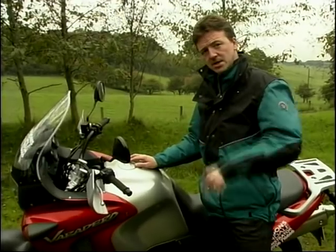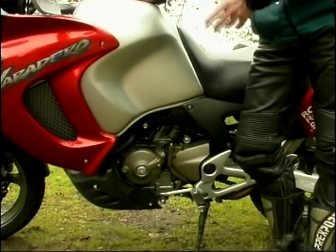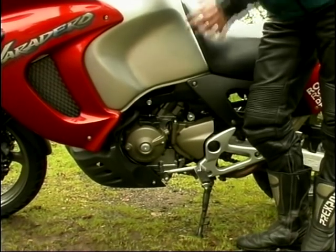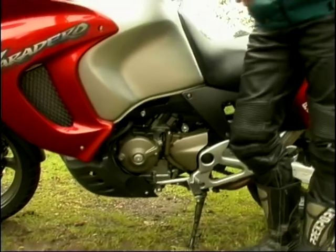Another modification on the engine is down at the bottom — the sump. The sump is smaller on the Varadero, with less capacity, and that's to provide more ground clearance, because this thing is supposed to look like an off-road bike.